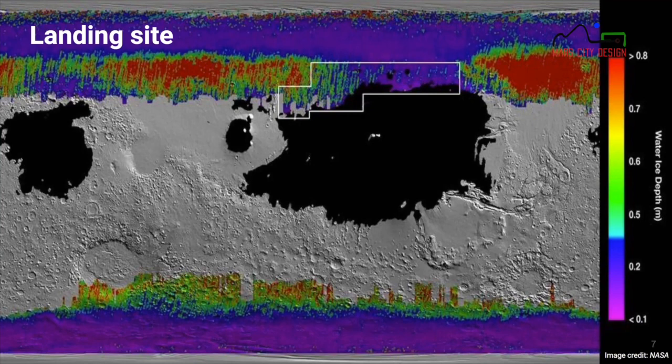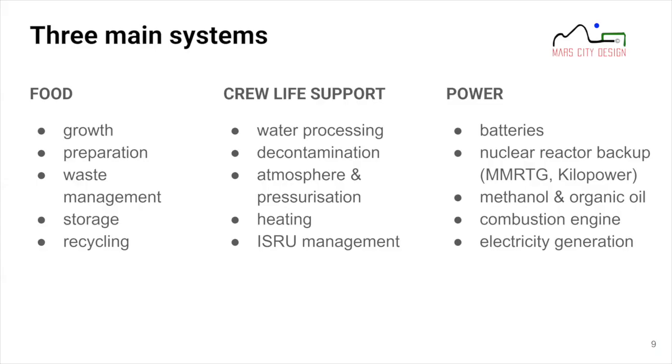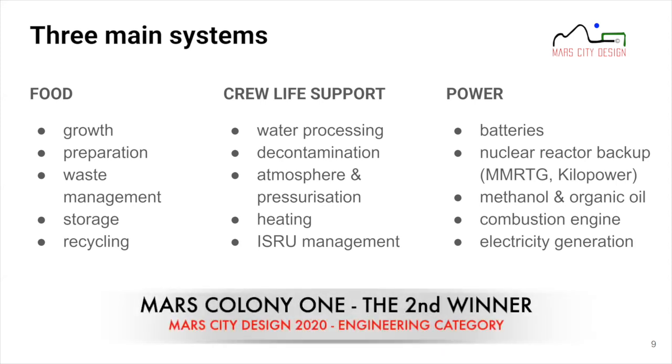Now let's look closer at the magnificent tower and talk briefly about the systems architecture. We have three main systems. First, food and urban farming: this system deals with growing food on Mars, food preparation, waste management — separating edible from non-edible parts, recycling non-edibles, and storing food and non-recyclable waste.